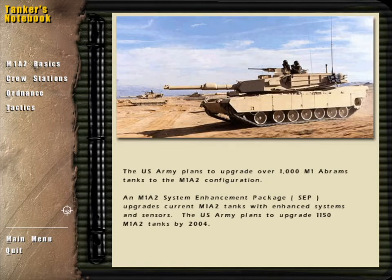Accurate, hard-hitting firepower, enhanced crew survivability, and sophisticated fire control systems and sensors make the M1A2 Abrams the most effective armored fighting vehicle on the modern battlefield.